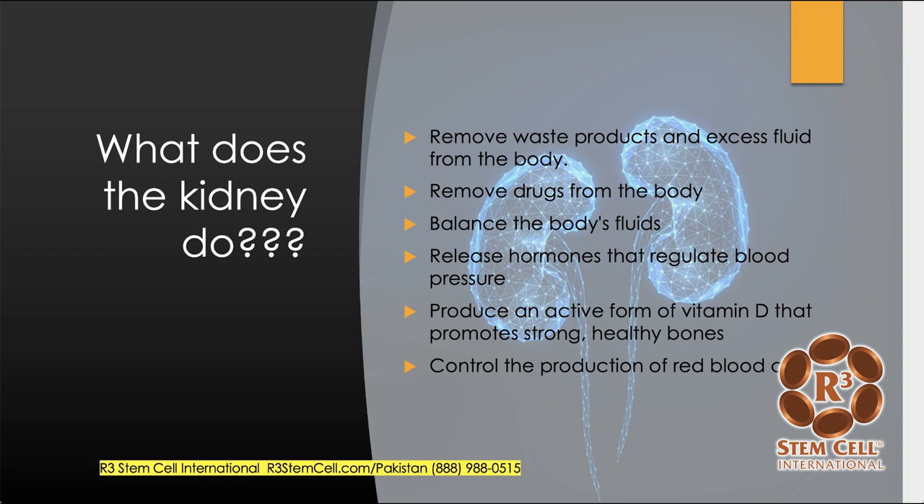So what exactly does the kidney do? Well, it does a lot, actually. It removes waste products and excess fluid from the body. It removes a lot of drugs that get metabolized and excreted through the kidneys. It balances the body's fluids, releases hormones that regulate our blood pressure, produces an active form of vitamin D that promotes strong, healthy bones, and it controls the production of red blood cells.